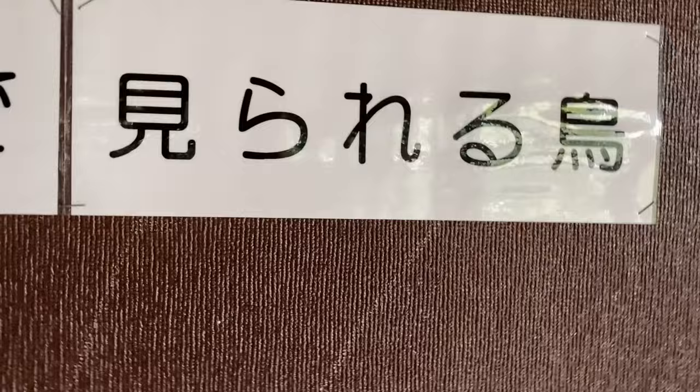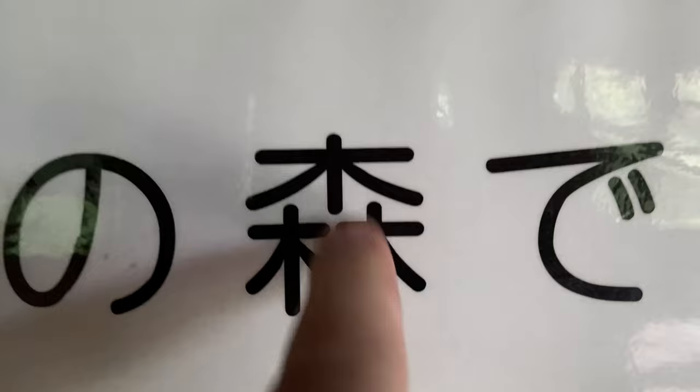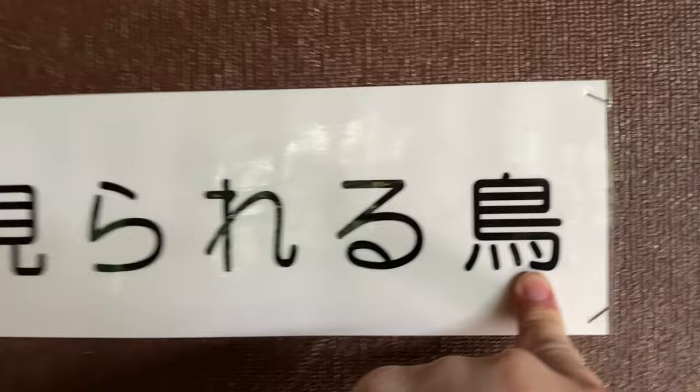Yatcho means wild bird. And this character is like an apostrophe S. Wild birds. And this looks like forest — three trees. So: birds you can see at the wild bird forest. Cool. And here they are — these are just regular birds, well, I don't know how regular they are.